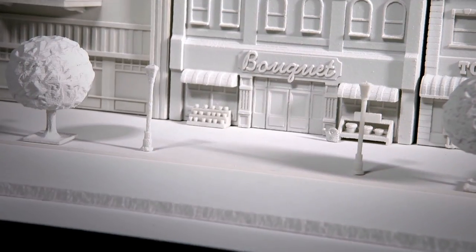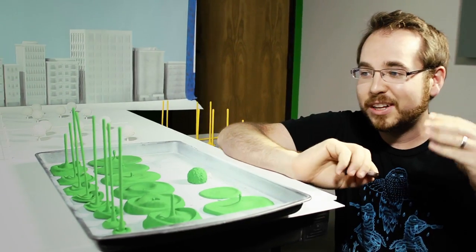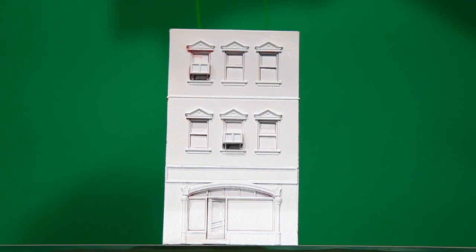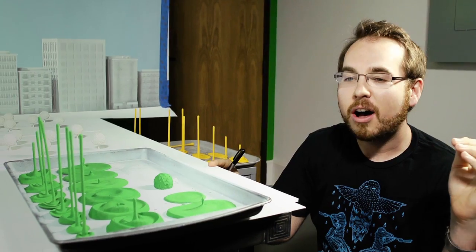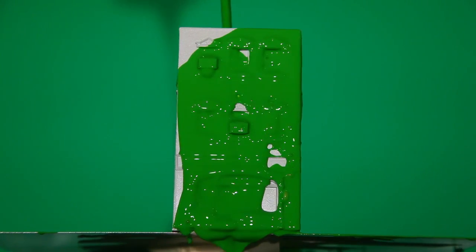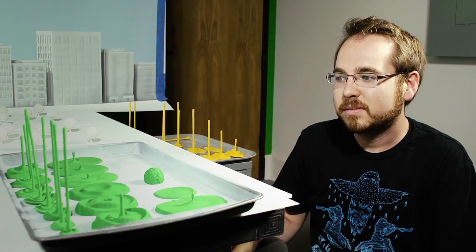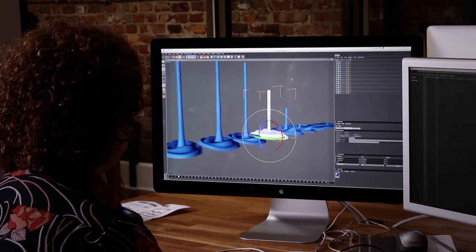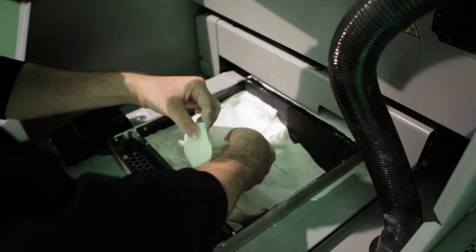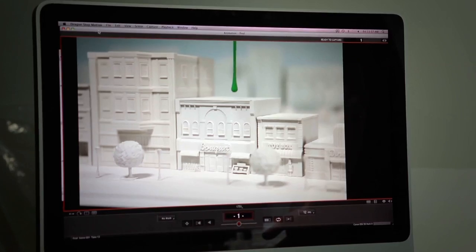I don't think any of us knew going into this exactly where it was going to end up. In our original paint test, we were literally pouring the paint on the buildings and it was awful. We had to force ourselves to think outside the box a little bit. We were already 3D printing buildings, and we decided: let's just 3D print the drips. So each of these drips is rendered in 3D, then printed out on the machine, and then placed lovingly on top of each building.